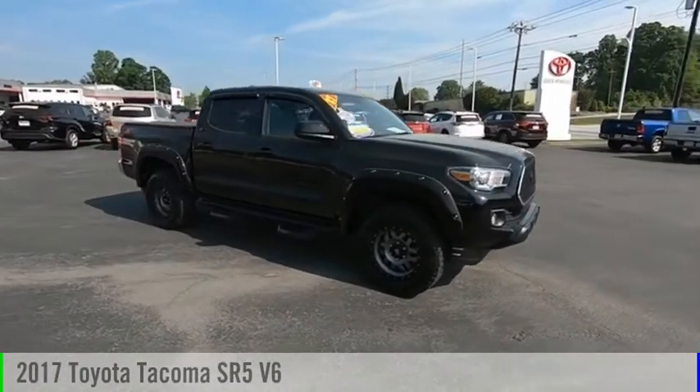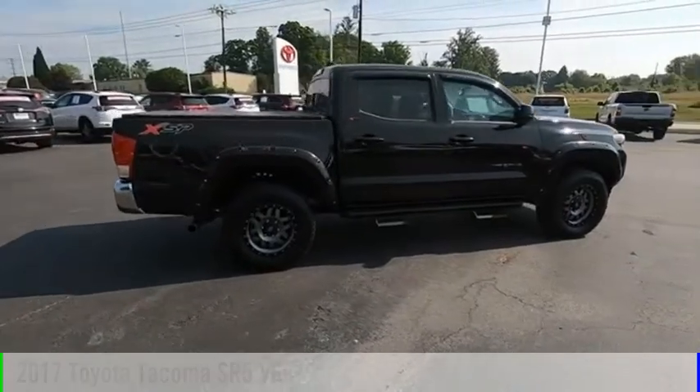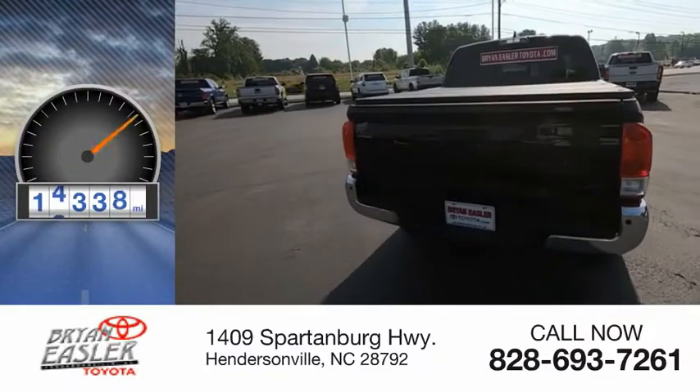Make a great choice today with the 2017 Tacoma. This vehicle is powered by a six-cylinder, 3.5-liter engine and has less than 15,000 miles.